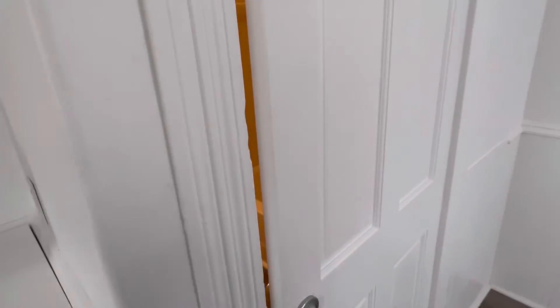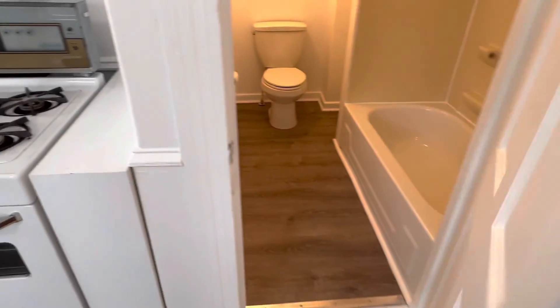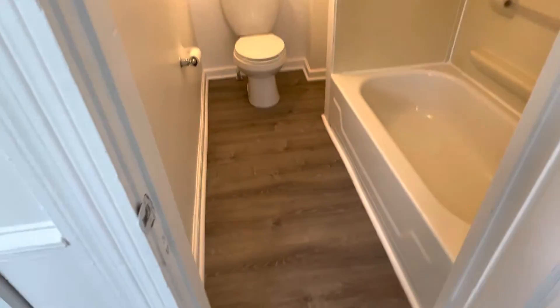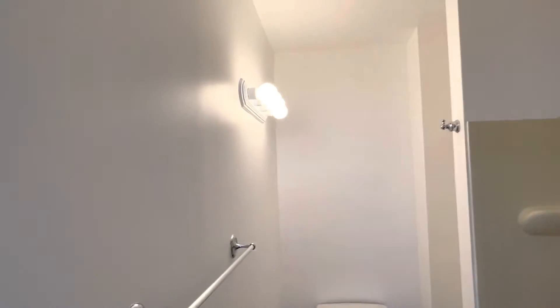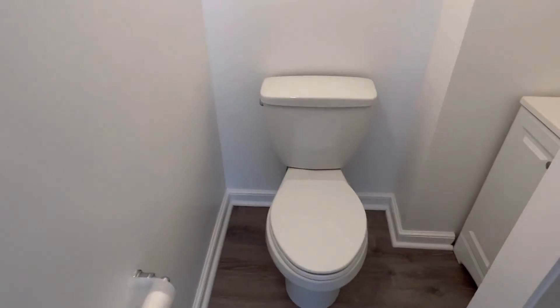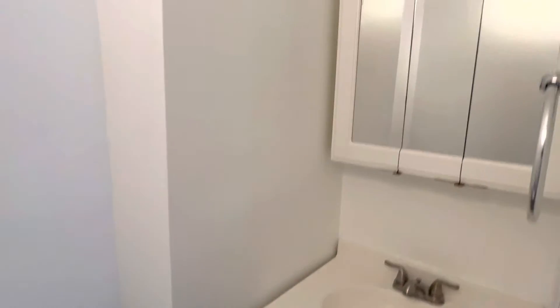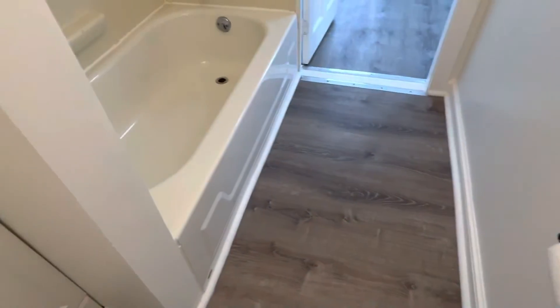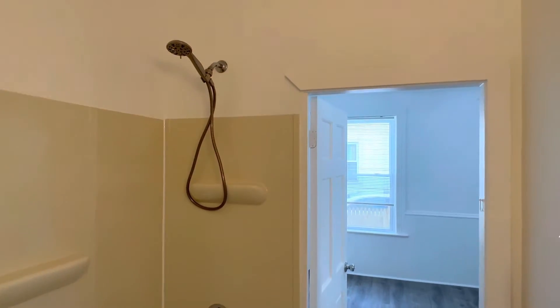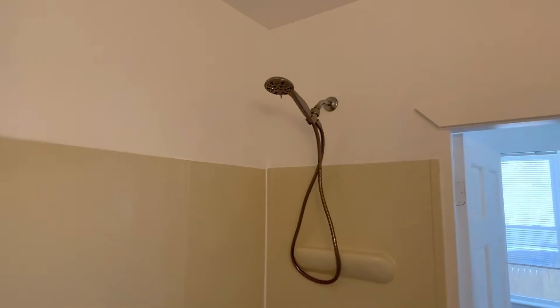The one and only bathroom is located off the kitchen and has a full tub, as well as nice new flooring and plenty of lights. Updated hardware on the shower as well.